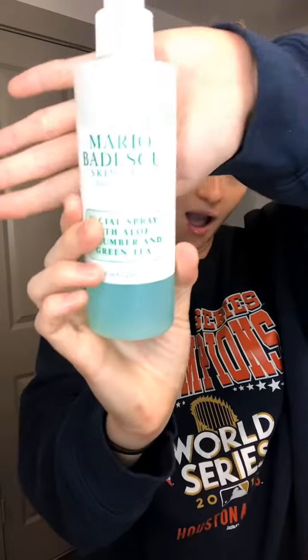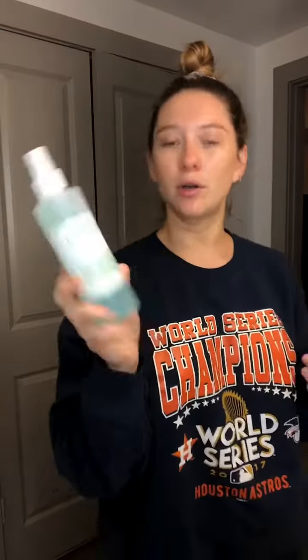I just spritzed that on with the Mario Badescu facial spray with aloe, cucumber, and green tea. If you just need something to give your face a little life and calm your skin, the cucumber and green tea aspect is great. And if y'all watched my foundation tutorial, you saw I've been using the Milk Hydro Grip primer.